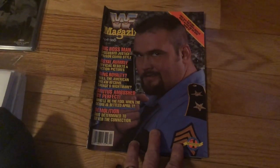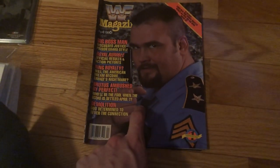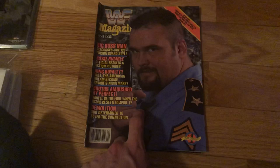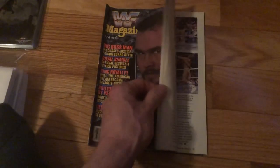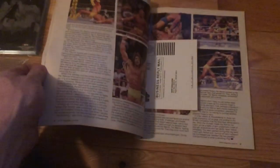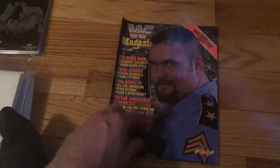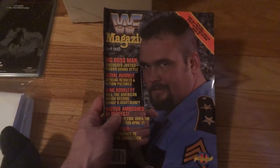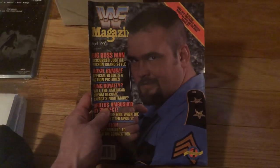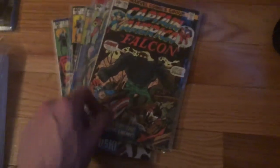This is another reason I love getting these old comic book collections — you never know what you're going to find. For all the wrestling fans, we've got the Big Boss Man — an old WWF magazine. I remember him, he used to crack me up. There's Ultimate Warrior and Hulk Hogan inside. This is 1990, so it's not super old, but it will have nostalgia for someone. I generally sell these in little lots that I put together.